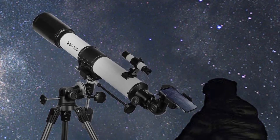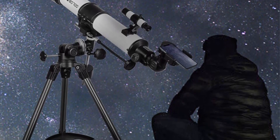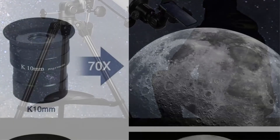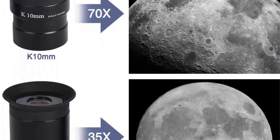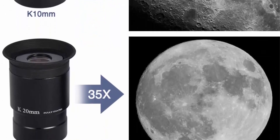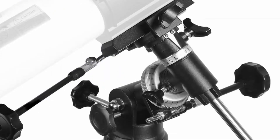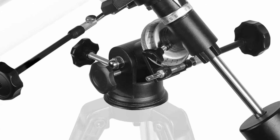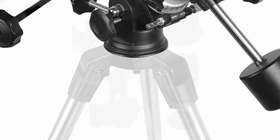Navigate the sky with the German equatorial mount featuring a slow-motion altitude rod for smooth and accurate pointing — adjust to desired position and secure by tightening the cross knob. The sturdy mount features large slow-motion control knobs so you can track objects smoothly and seamlessly as they drift across the nighttime sky.